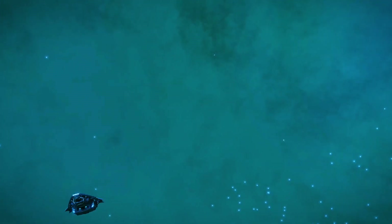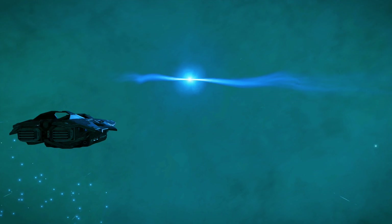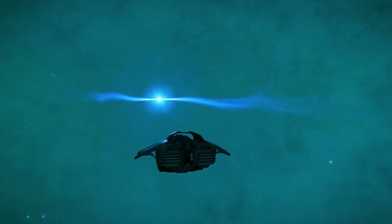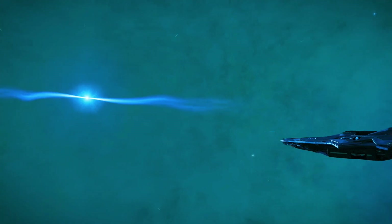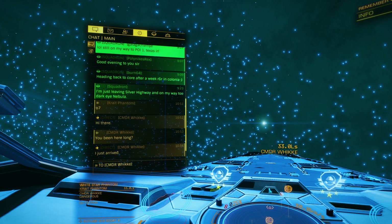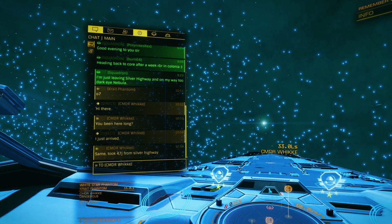We're probably 4,000 to 5,000 light years past Sag A, which puts us 20,000-plus light years away from the bubble. So even though I'm on this huge trip, coming into contact with other players is really nice.